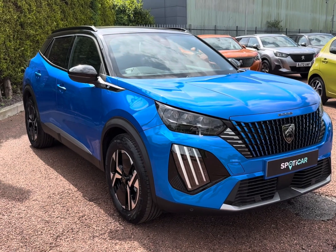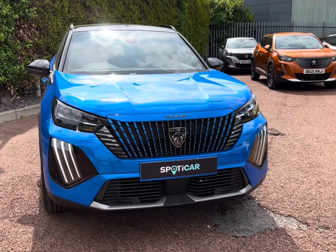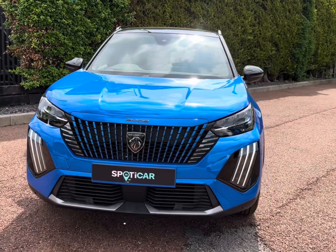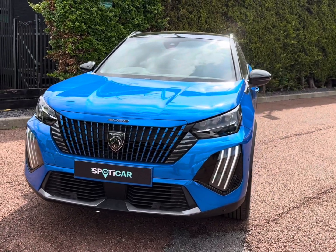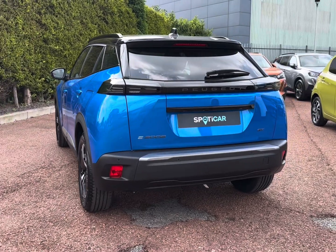Upgrade your drive with the Peugeot E2008 50kWh GT. This vibrant all-electric vehicle comes as a 2024 model and your ideal next eco-friendly upgrade, finished in contrasting Vertigo Blue. This EV offers an impressive range of up to 230 miles, whilst achieving 80% charge in around 54 minutes, or a top-up range of up to 30 miles in around 9 minutes using a rapid public charger.